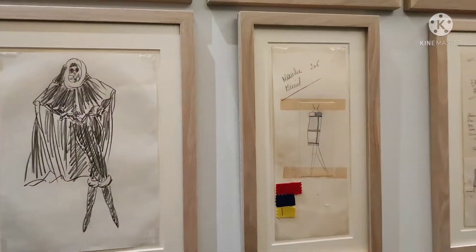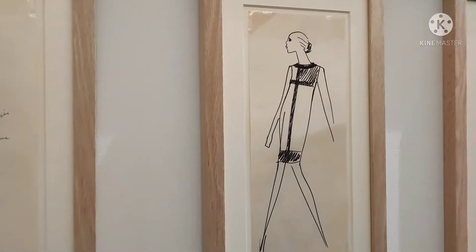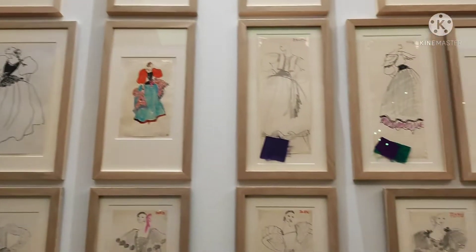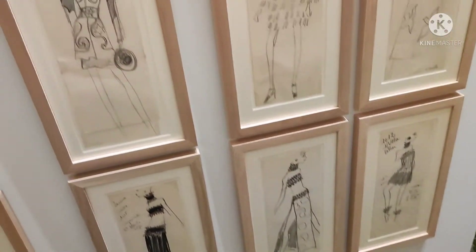So ito, kung maalala nyo yung pop art dress niya na lumabas sa film na Blow Up. Baka hindi nyo naalala yun kasi matagal na siyang movie. Pero isa yan sa mga kilalang work ni Yves Saint Laurent. Sobrang dami niyang drawings — wall to wall, from top to bottom.